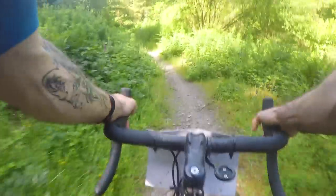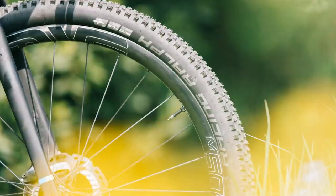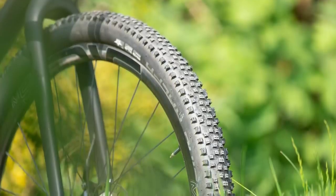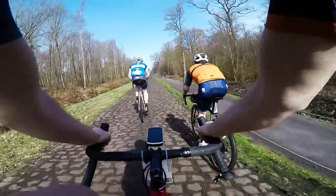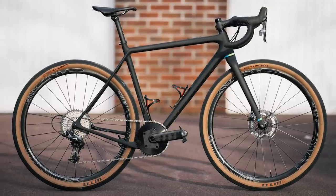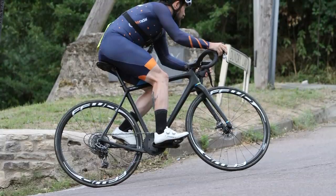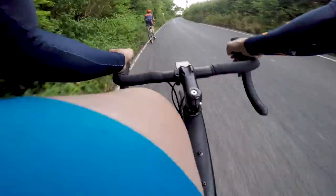Throughout 2018 I rode 2.1 inch 650b Schwalbe Racing Ralphs — a really big, really nice tire that rolls really well especially on gravel. For rougher road riding, for instance the Paris-Roubaix Challenge that I did with Jack, I rode WTB Horizons in a 47, again 650b. Since then I've run various different road setups from 25mm all the way up to around 32, but at the heart of the bike you have that really stiff frame and it feels absolutely brilliant.